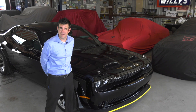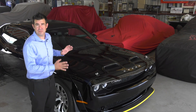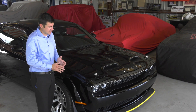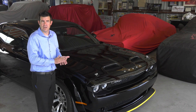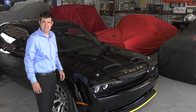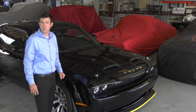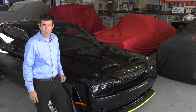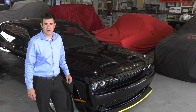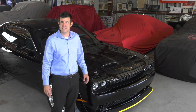Dodge produced seven final edition vehicles, the Black Ghost being one of those. They made 300 Black Ghosts. That equates to one for every eight Dodge dealers, as there are almost 2,500 Dodge dealers in the United States. We were lucky enough to get one of the few that were allocated to the state of Florida. All of that means that this is going to be a very sought-after and collectible vehicle for generations moving forward.